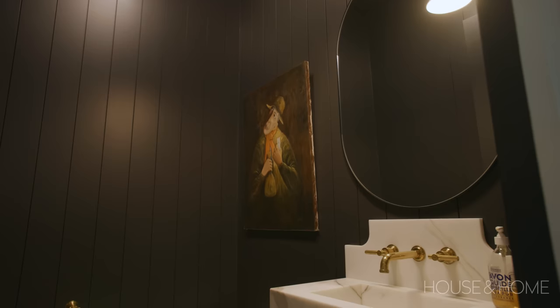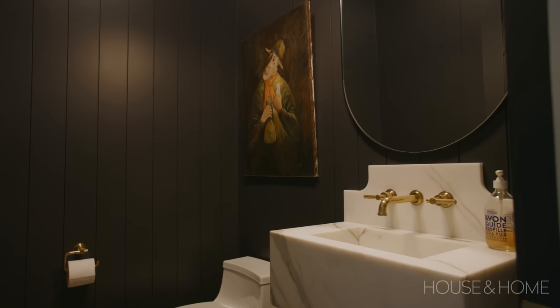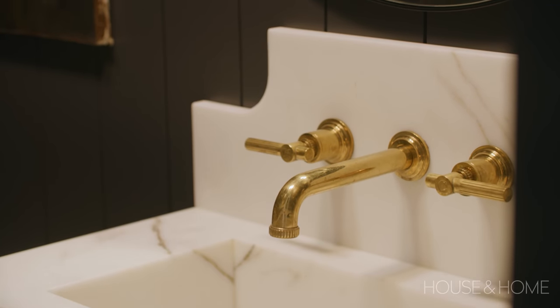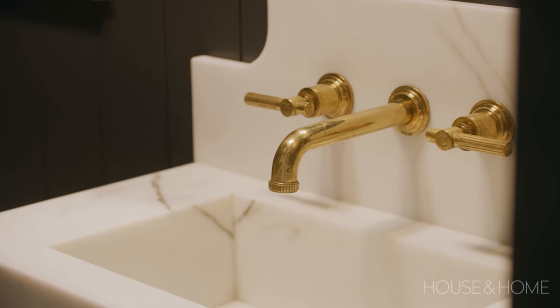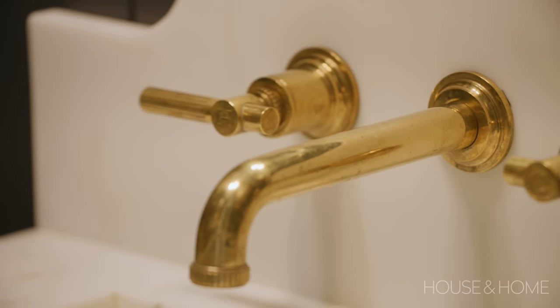For the powder room I wanted it to be very simple and continuous with the rest of the home. We used vertical shiplap and painted it the same color as the den. The sink was a custom design — we had a little marble left over from the kitchen so we created a beautiful Calacatta Borghini custom sink with Kallista fixtures in unlacquered brass so they age over time. It's simple and subtle and I've been really happy with it.